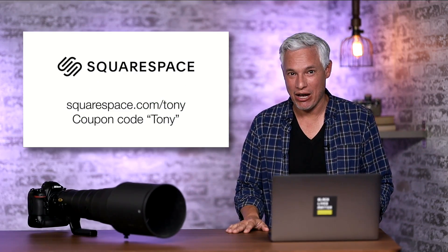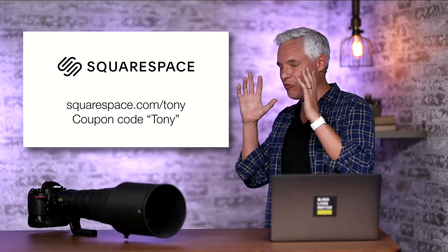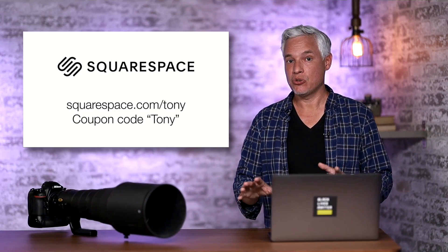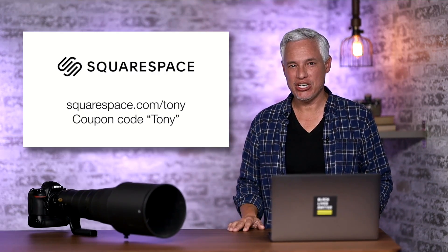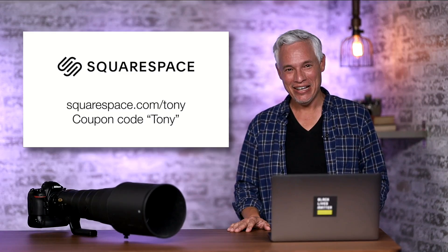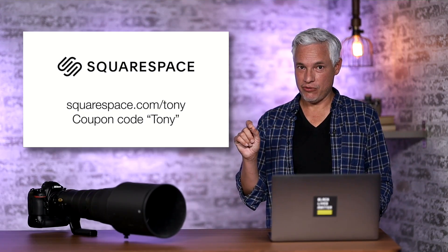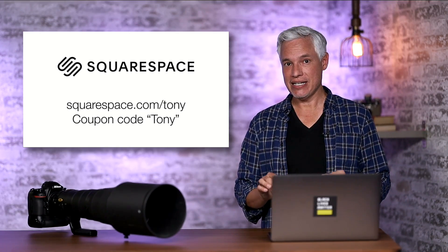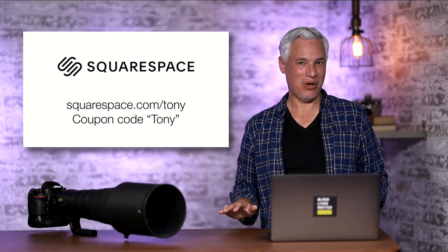You can't buy the Z9 right now, but you can get a Squarespace website. Head to squarespace.com/Tony — get your own domain name and a permanent spot on the web. Use coupon code Tony for 10% off. In the comments below, I'd like to hear what you hope for from the Nikon Z9, whether you're thinking about buying it, what price you'd buy it at, and what price would be too high.